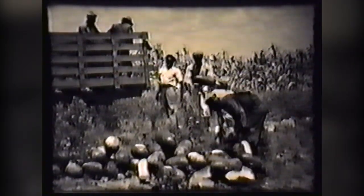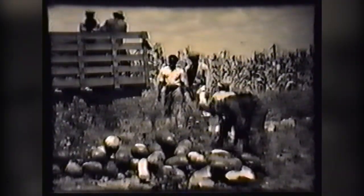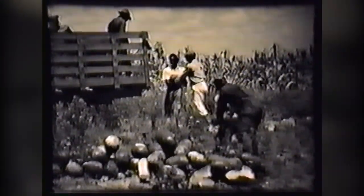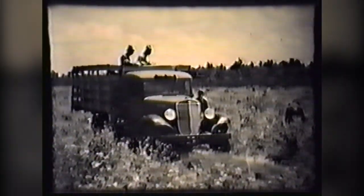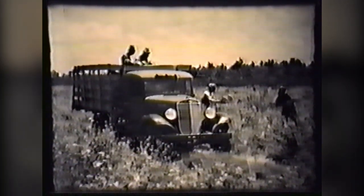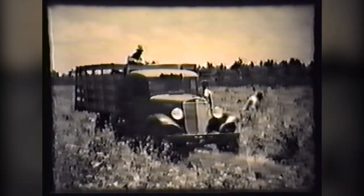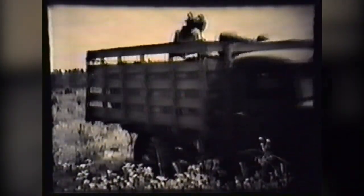These boys are experts at handling watermelons and keep almost a steady stream of ripe melons going until the truck is loaded. Then away to the shipping point, as it is imperative that watermelons reach the consumer as soon as possible after harvest. Melons bruise and crack easily and must be handled carefully to prevent damage. With its heavy load of such perishable produce, the smooth-powered, easy-riding International pulls over the rough ground in the field and out onto the highway with a minimum of shaking and jarring.